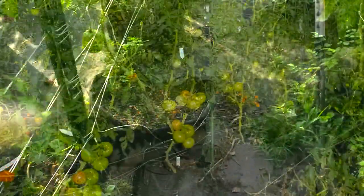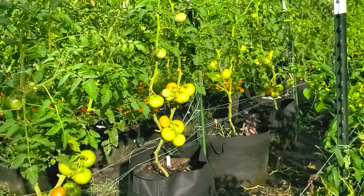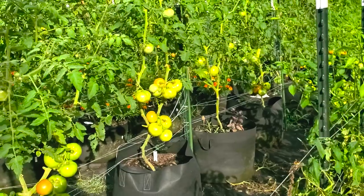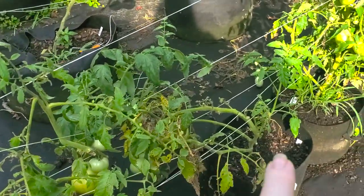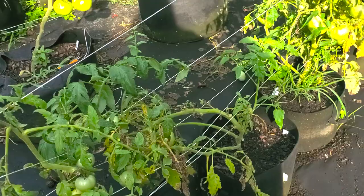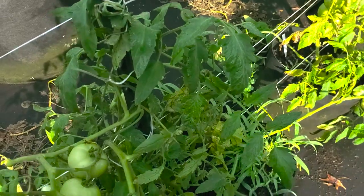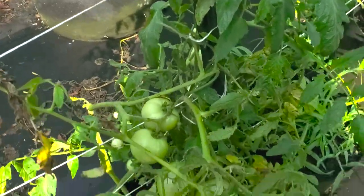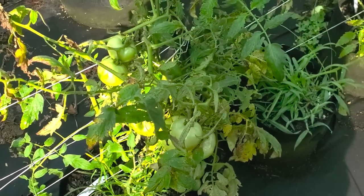Right back here are our slicer tomatoes — Better Boy out here, then Black Beauty beside those, and Dr. Wykes beside those. And before I show you those, these are some determinate tomatoes I'm trying this year from Hostel's. Some of the leaves are damaged — we did have a tomato hornworm come through and try to eat one of them. We have Braconid wasps around my house, and if you know anything about Braconid wasps, they often lay their eggs in the hornworm.